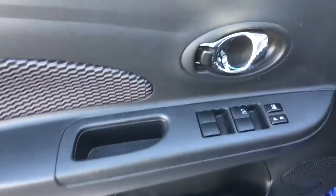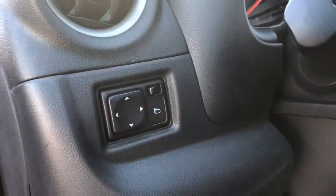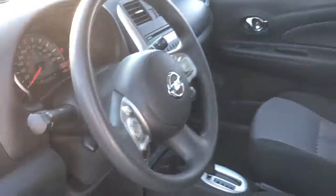In the driver's door we have power windows as well as locks, two-tone cloth seats that are manually adjustable on the sides and the front, and the mirror adjustment on the left side of the dash.